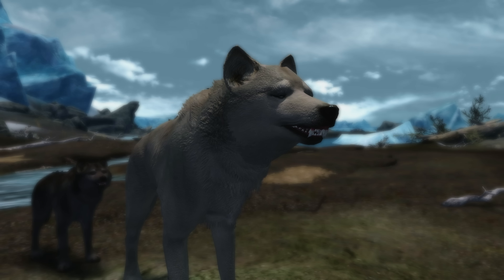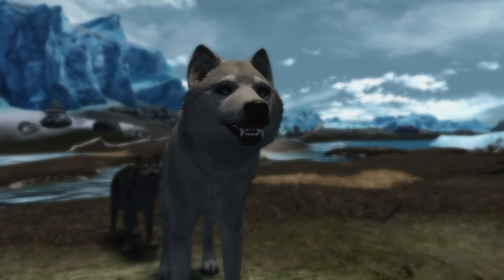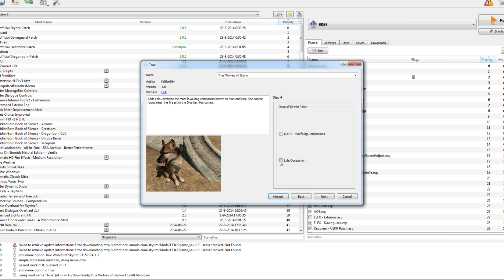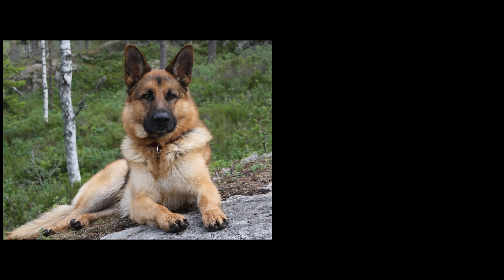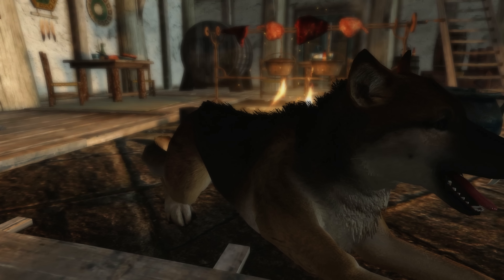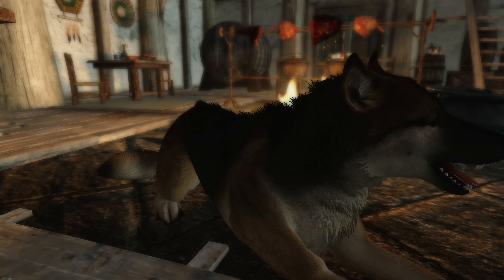Besides new wolves you will also have the possibility of selecting a new dog companion named Lola, after Krita Kitty's own late dog. Lola is a mix between a German Shepherd, which I'm sure you will know, and a Pomeranian, which might be a bit less known. I sure hope the Pomeranian was their father. Anyway, the result can be found in the Drunken Huntsman.